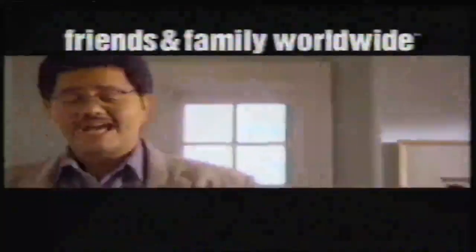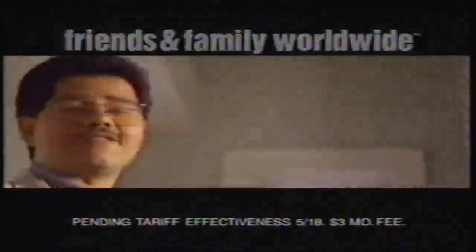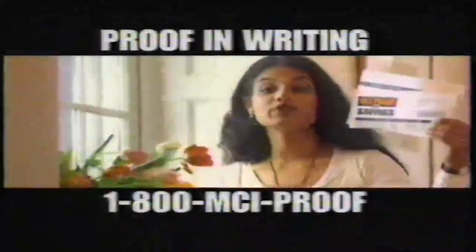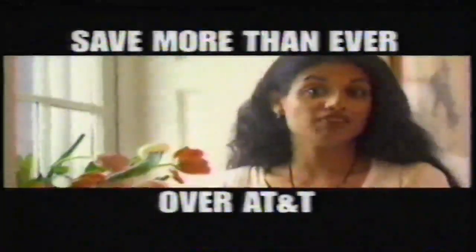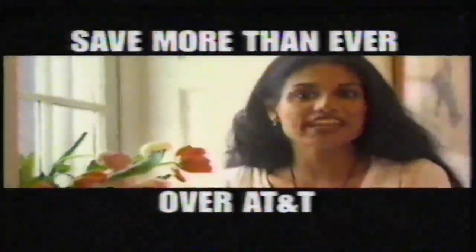Are you sure you're getting the best rates on your international calls? Now the difference between MCI and AT&T's best international rates is even greater than ever. It's here in the MCI proof of savings statement — it shows you how you save no matter where you call. Take India: those savings could be $15 a month, $180 a year.